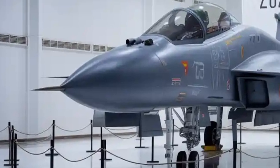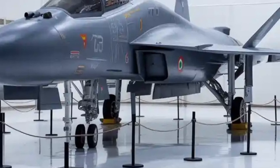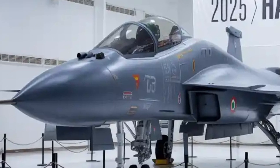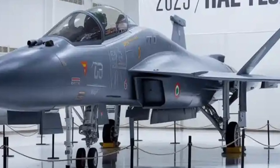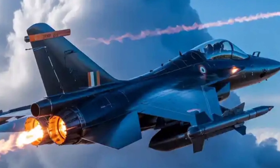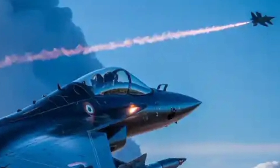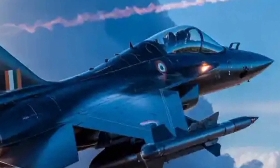The Tejas Mk2 carries a wide array of weapons and sensors. It offers 11 hardpoints, up from 8 in the Mk1, allowing it to carry an impressive mix of air-to-air missiles, precision-guided bombs, anti-radiation missiles, and cruise missiles. From the Astra Beyond Visual Range missiles to the Israeli Derby and PYTHON-5, or future indigenous solutions like the SFDR-based long-range missile, the Mk2 offers deep compatibility. For ground attack roles, it supports the DRDO Smart Anti-Airfield Weapon (SAAW), laser-guided bombs, and BrahMos-NG when miniaturized for fighter use. The aircraft is also being integrated with electronic warfare pods, reconnaissance sensors, and air-to-ground radar systems, ensuring it is not just a defensive asset but a strike-ready weapon platform.